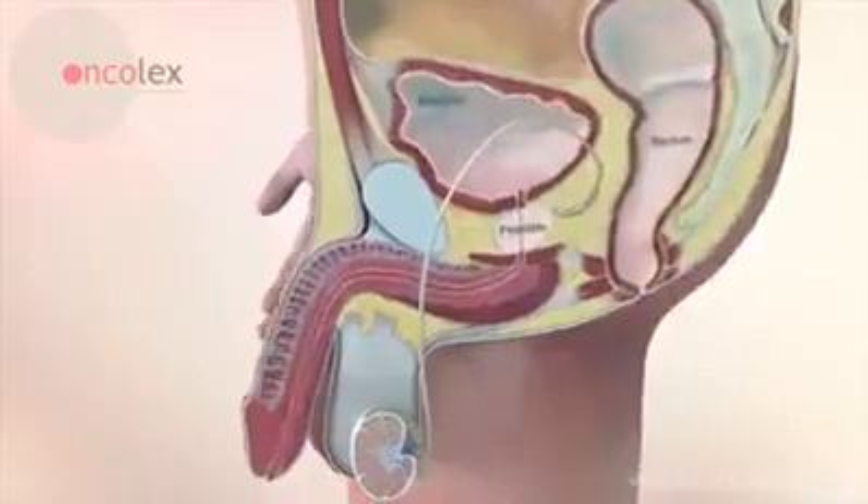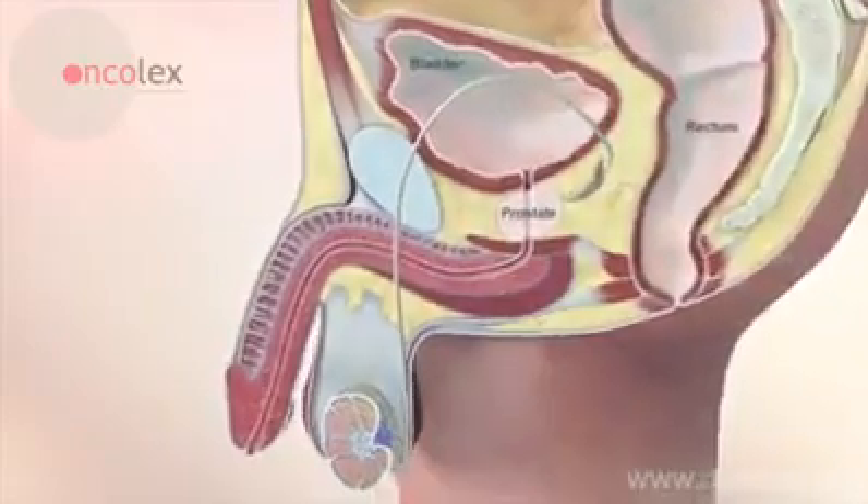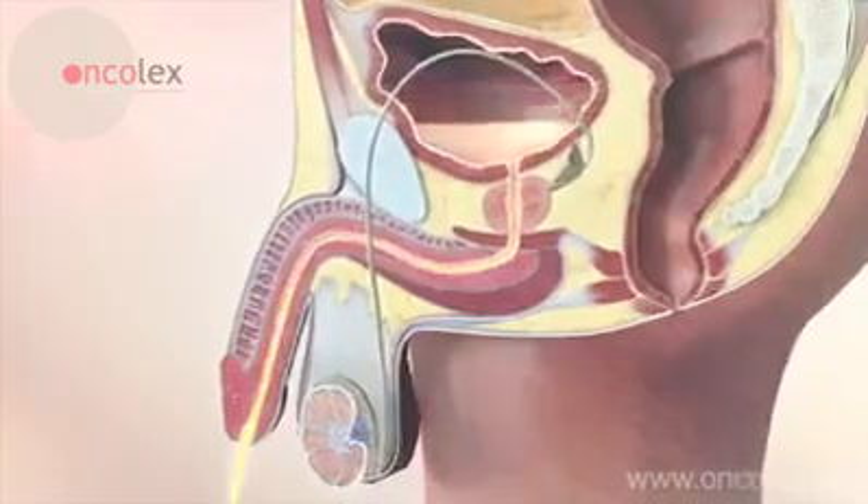The prostate gland is located in front of the rectum and below the bladder. The upper part of the urethra passes through the prostate. Here we see normal urination.